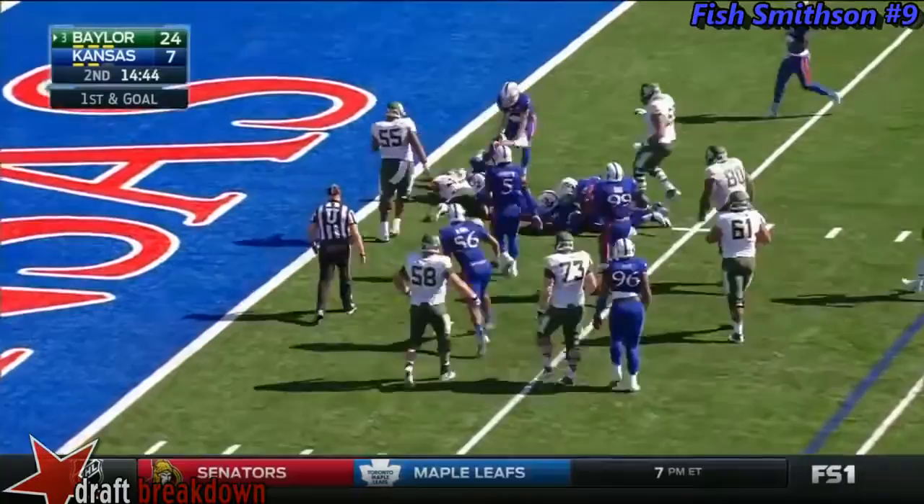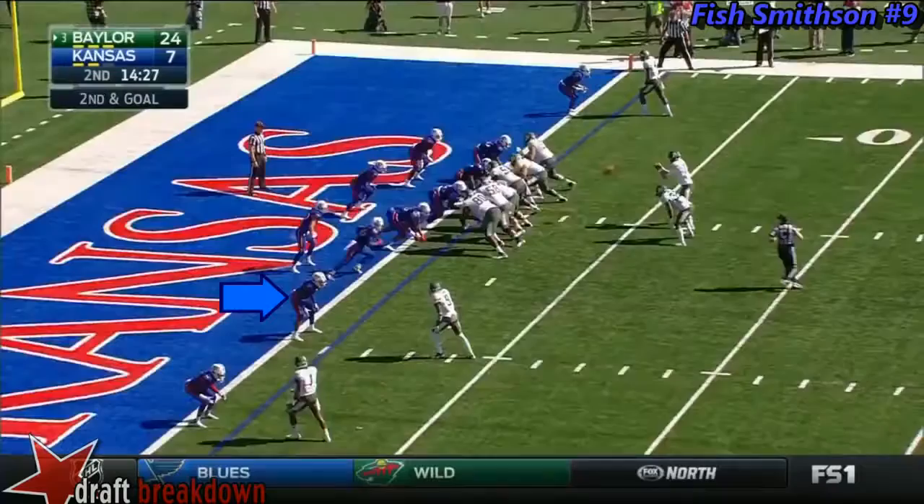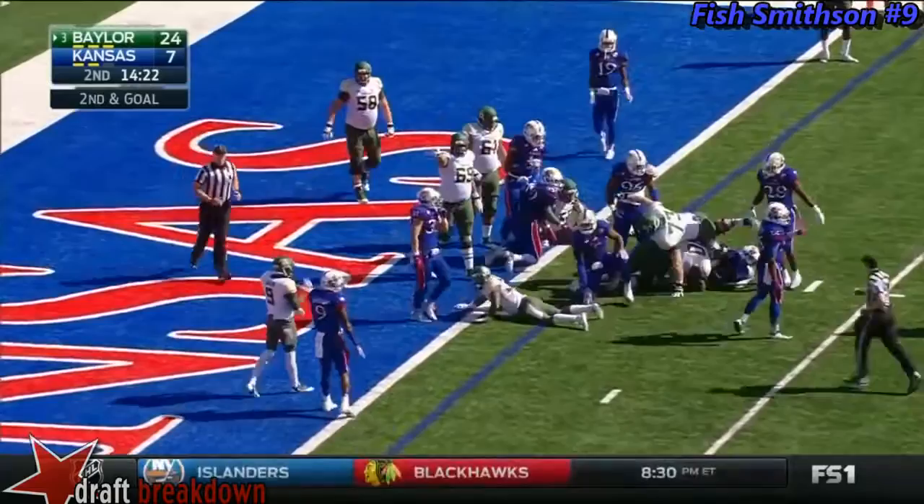He's going to spin, spin, and get in. Almost — down to the one-yard line. Fish Smithson saves the touchdown. Linwood gets another carry, with the safeties needing to help out in the interior.